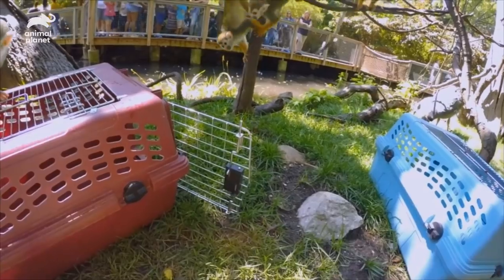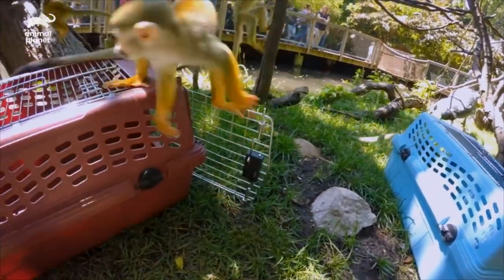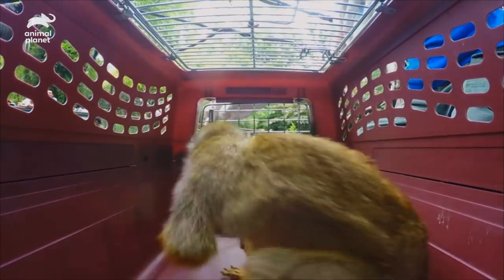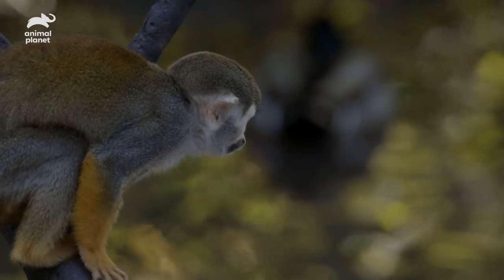He went really far in. I think the monkeys are ready to be successfully moved into their winter holding. We've been training them for a while; they all know what we want them to do. I think it's going to go really well.